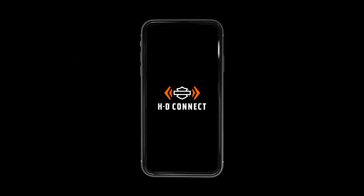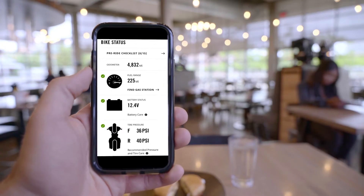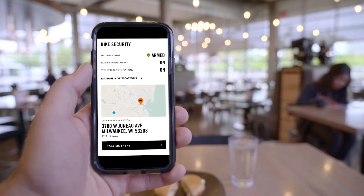Stay cool, calm, and connected with HD Connect. Featuring cloud connectivity — a dashboard in your pocket. You can conveniently check your bike stats from anywhere in the world.